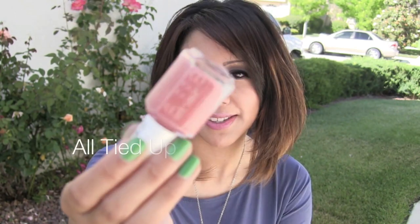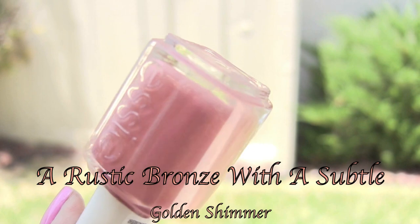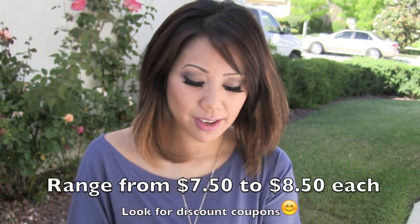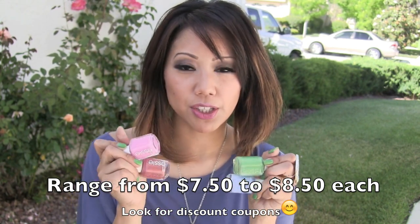My final purchase is this one right here and it's called All Tied Up. If you can see, it has little specks of gold in it. At first I wasn't going to pick this up but then I realized that I don't have a polish quite like this. Essie polishes are a little bit on the pricier side, however just one coat or sometimes two coats really makes the polishes very opaque.